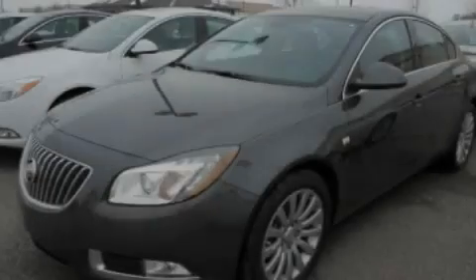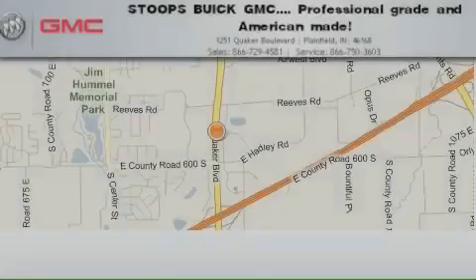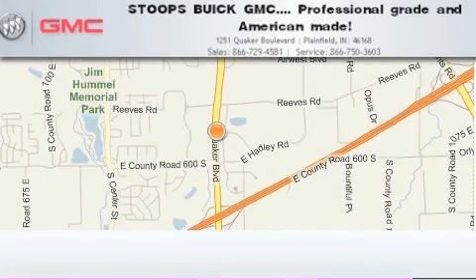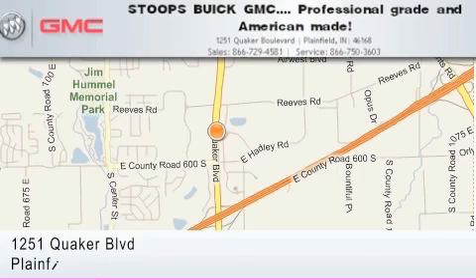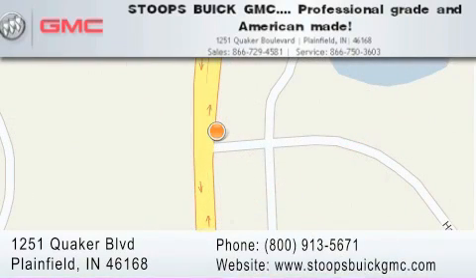Stop by today and test drive this automobile for yourself. Stoops Buick GMC is located at 1251 Quaker Boulevard in Plainfield. Our goal is to exceed all of your expectations to ensure that you'll return for future visits. Professional grade and American made.